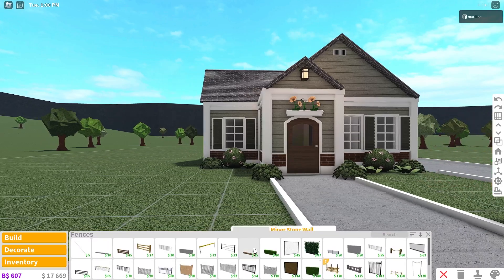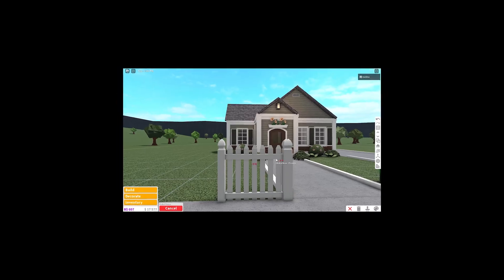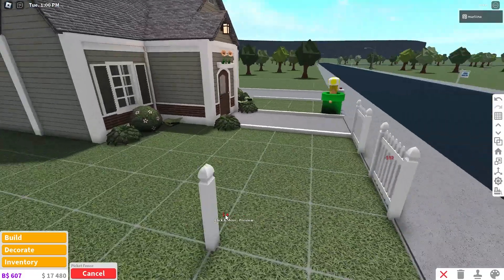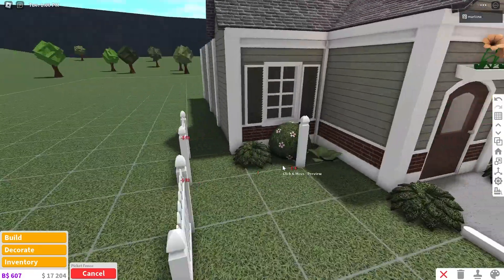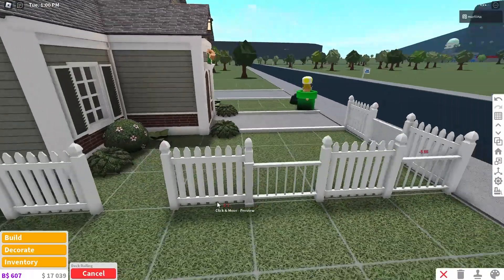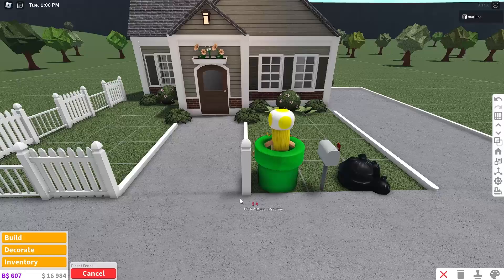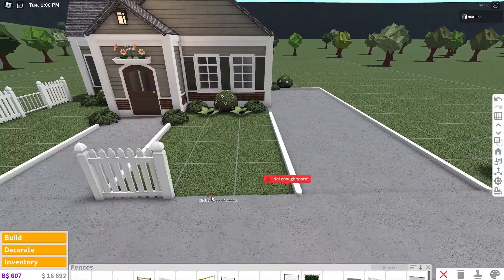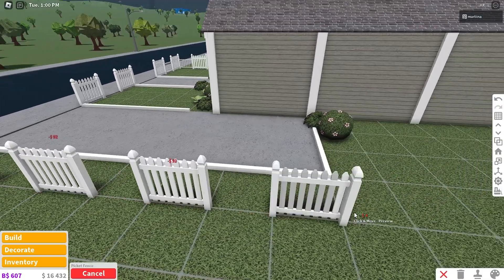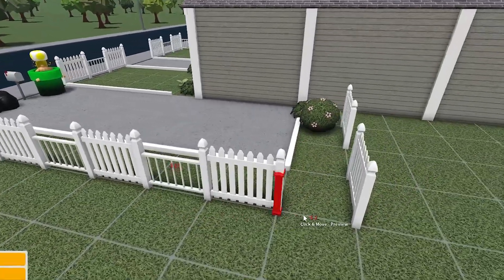I think we need a fence, and this house definitely gives off picket fence vibes. I'm going to place this fence every other square all the way up to that pillar and alternate it with the deck railing — I think these two fences go together so nicely. We can't place it over there because of no game pass houses, so we're going to do the same thing on this side.